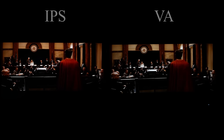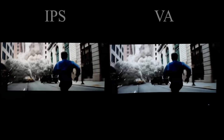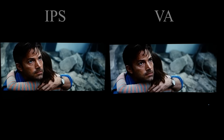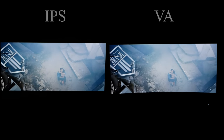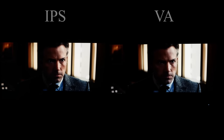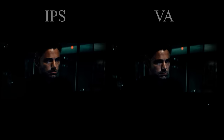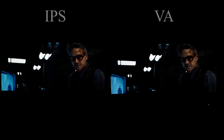Let's move on to movies. The IPS panel looks slightly warmer than the VA, but other than that I couldn't tell much difference. Even in dark scenes where I thought the VA would have the upper hand, it was still really hard to tell. Sometimes I did notice a little bit of black smearing, but I really had to look for it and at that point I was no longer enjoying the movie and was nitpicking instead.